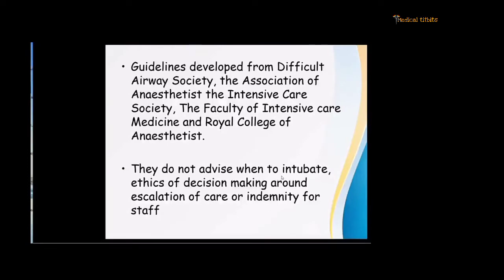In this lecture, I would briefly discuss the guidelines developed from the Difficult Airway Society, the Association of Anesthetists and the Intensive Care Society, Faculty of Intensive Care Medicine, the Royal College of Anesthetists, and the Advisory Position Statement developed by the Indian Society of Anesthesiologists. What they do not advise is when to intubate, the ethics of decision-making around escalation of care, or indemnity for the staff.